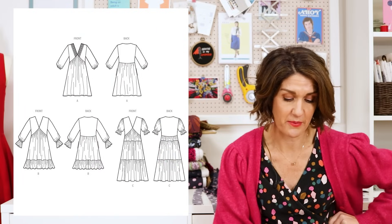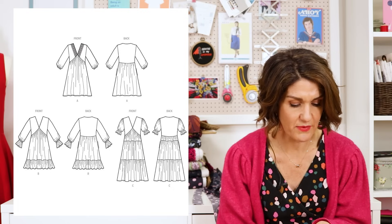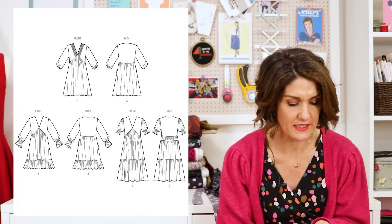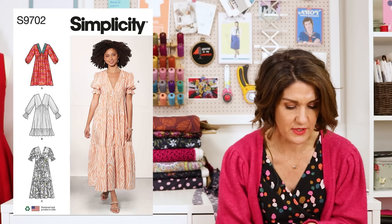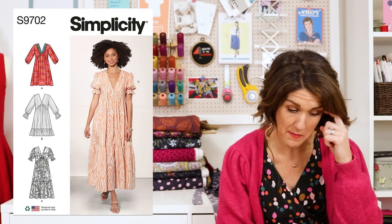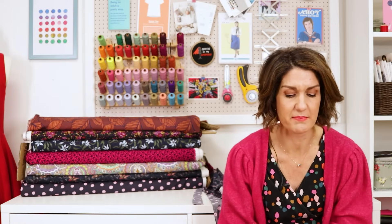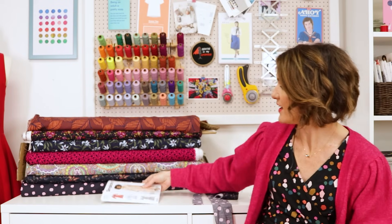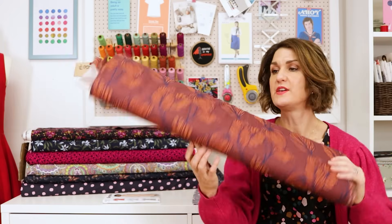There are also options for little trumpet short sleeves, so it's a really pretty pattern — I can see why this was popular. It runs up to a size 26, starting at an 8, which is a 31.5 bust, 24 waist, 33.5 hip, running up to a 26 which is a 48 bust, 41.5 waist, and a 50 hip. You want to sew this up in things like poplins, gauze, cotton blends, or linens.